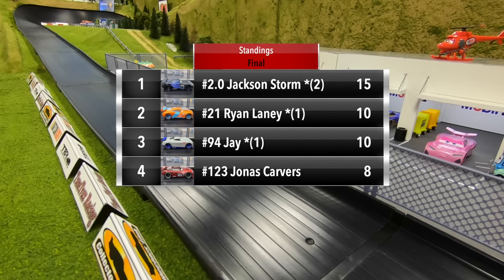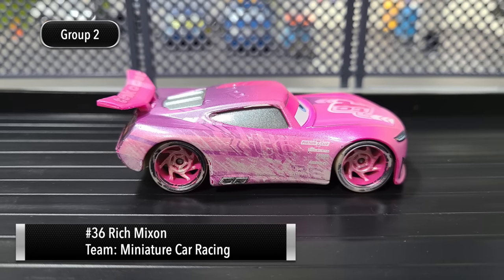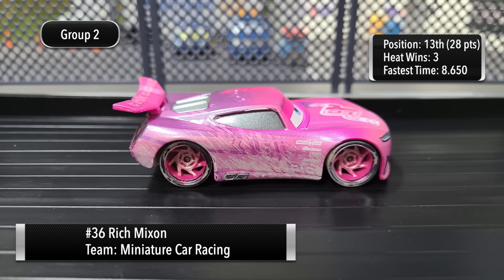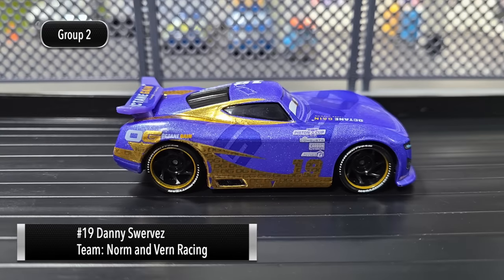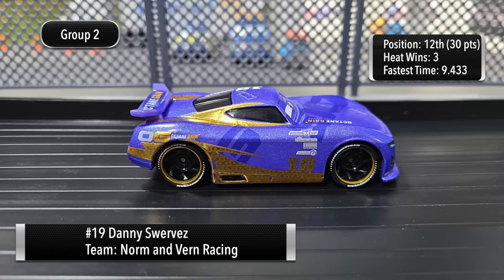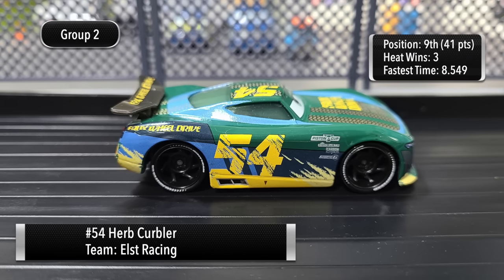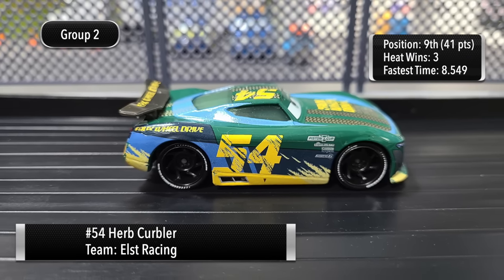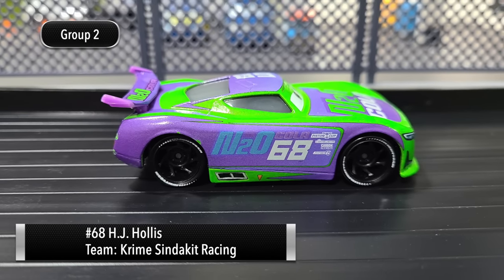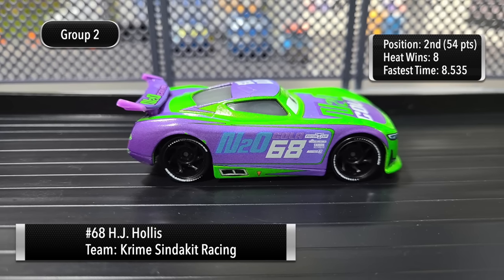Let's introduce our Group Two drivers: first up, the Tank Coat number 36, Rich Mixon; next up, the Octane Gain number 19, Danny Swerves; next up, the Faux Wheel Drive number 54, Herb Kerbler; and last up, the N20 Cola number 68, H.J. Hollis.